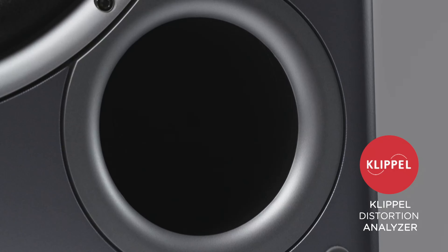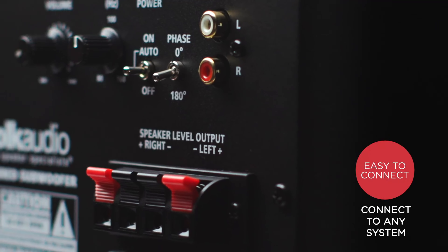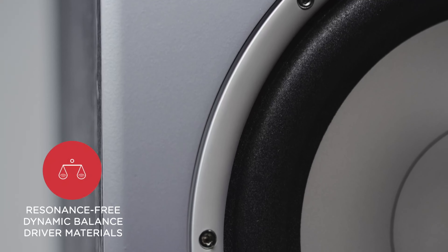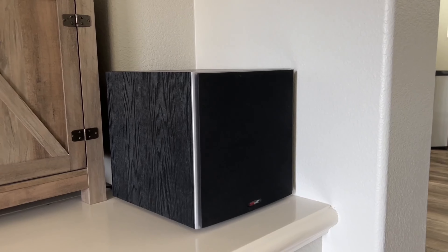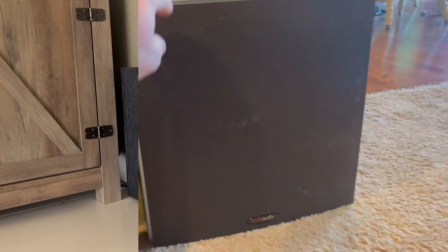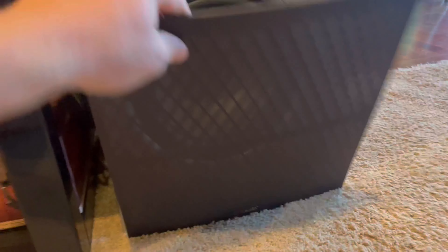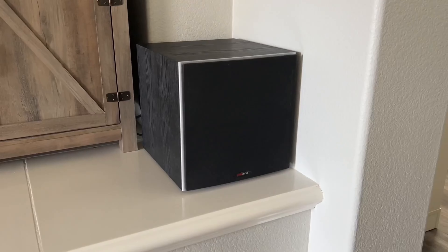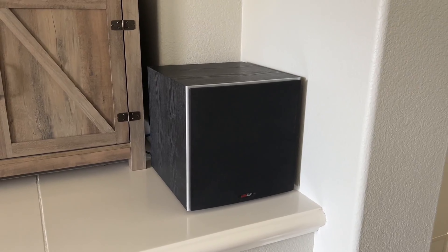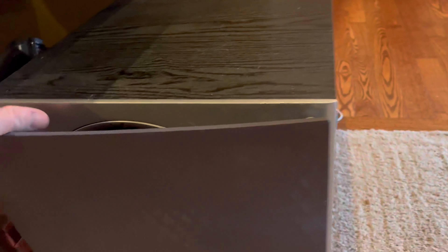Whether you're watching movies, playing games, or listening to music, this subwoofer enhances your audio experience by adding depth and punch to low-frequency sounds. One of the standout features of the PSW10 is its Power Port technology, which helps to reduce port noise and improve overall sound quality. This means you'll enjoy cleaner, clearer bass without any unwanted distortion or rumbling.